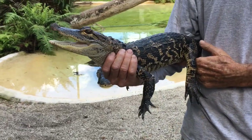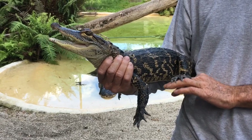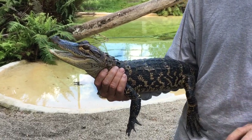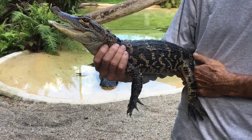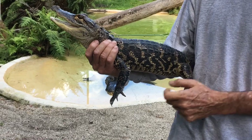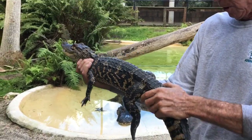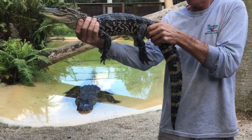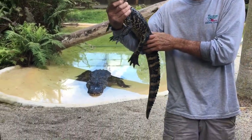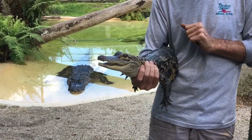Alligators do have very short legs, but they are actually very fast runners for a very short distance. This is so they can fly up out of the water really quick, grab their prey and then pull it back into the water. But when they want to really swim, they're going to tuck their legs in beside them, get as streamlined as possible, and power themselves using this big thick tail. The alligator will sometimes use its tail as a weapon.